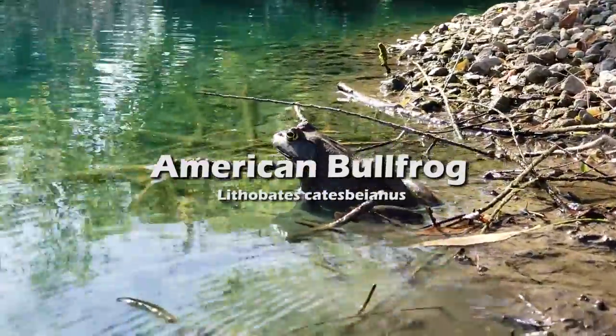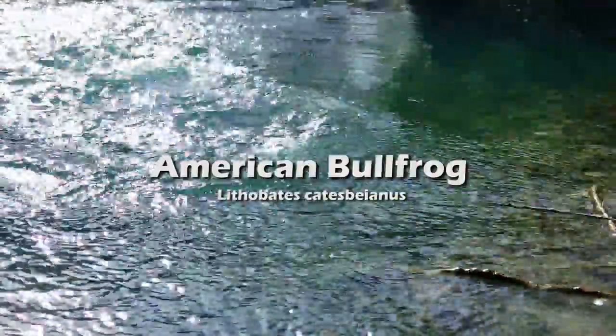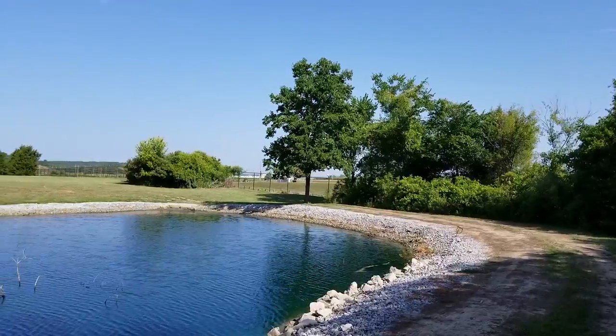The American Bullfrog — check it out, look at it hop, hoppity hop hop. It's native to Central and Northern America, but you can pretty much find it all over the world now.